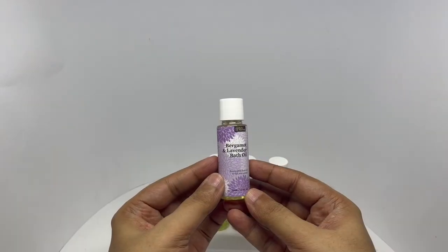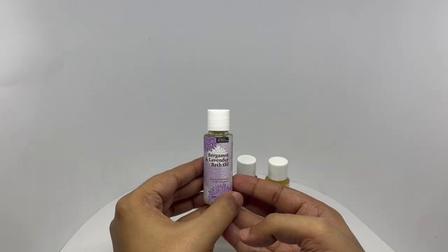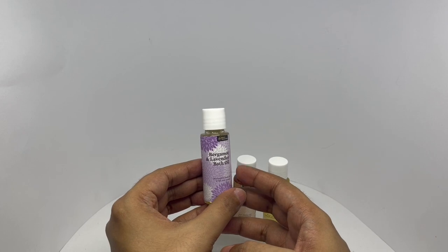This is the Bergamot and Lavender. That's nice and floral — both of them are perfectly balanced. Another amazing one.